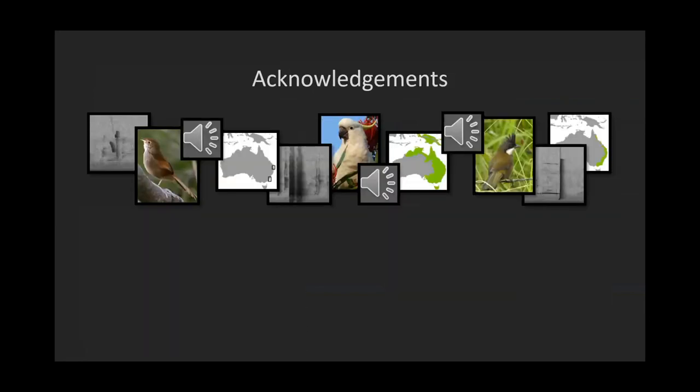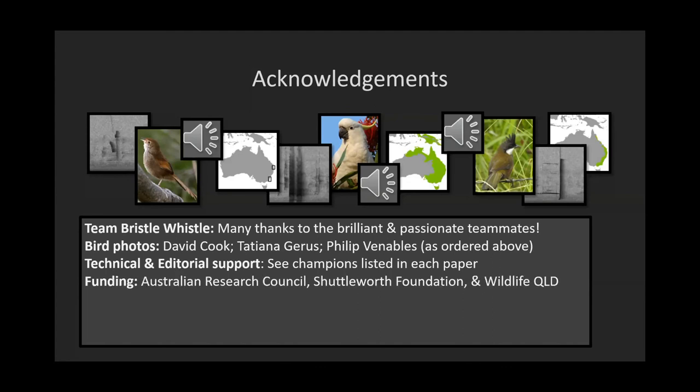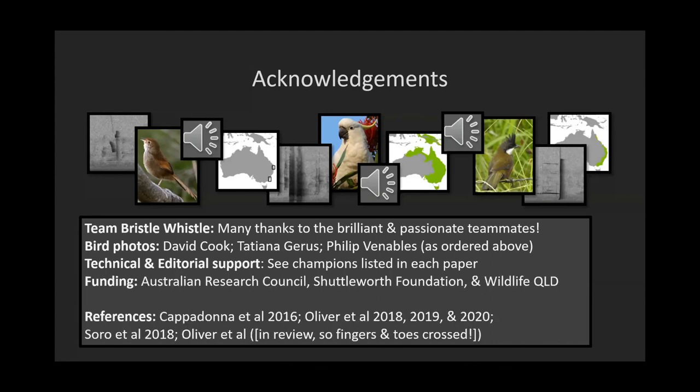I've had lots of support with funding that I'm grateful for, and I have a bunch of references if you're all interested. Thank you very much.